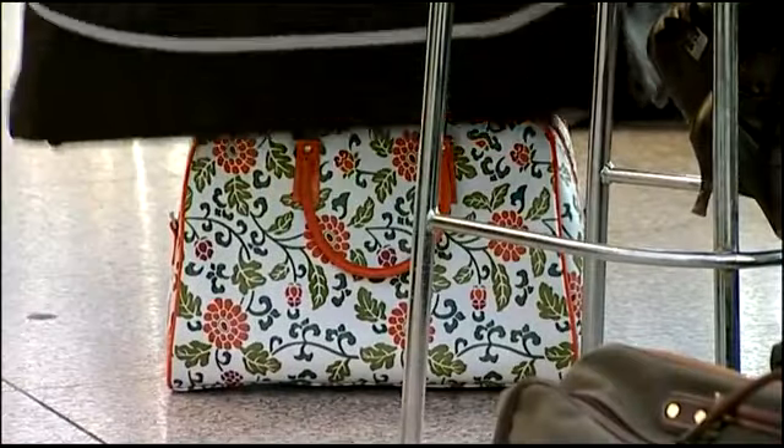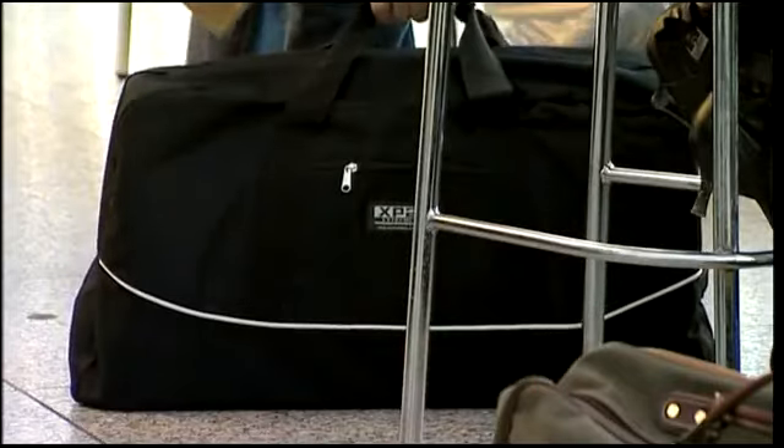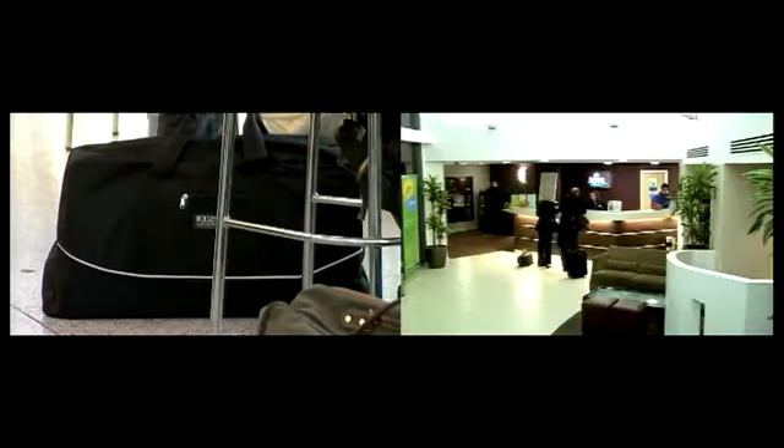The key to the scam is the way the bag is rigged. It's hollow and contains a spring-loaded grabbing device which can hold on to any smaller bag it's placed over.